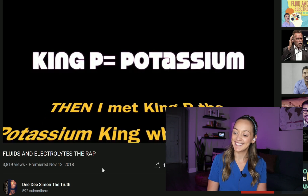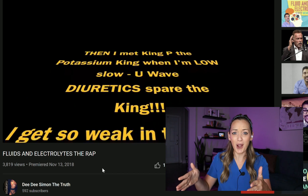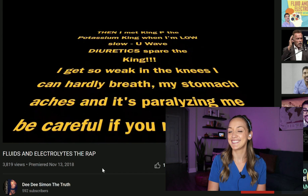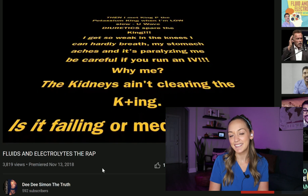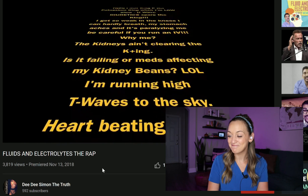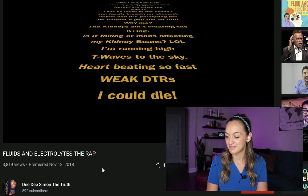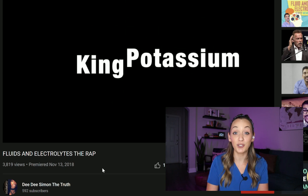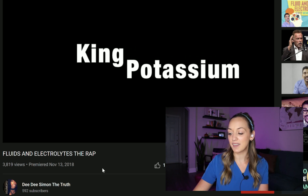But then I met King Potassium — fantastic, I'm the king. When I'm low, slow you wave. Diuretic spread the king. That's awesome — this is so smart, King Potassium. When you're high, you've got two ways. All right, that was King Potassium.